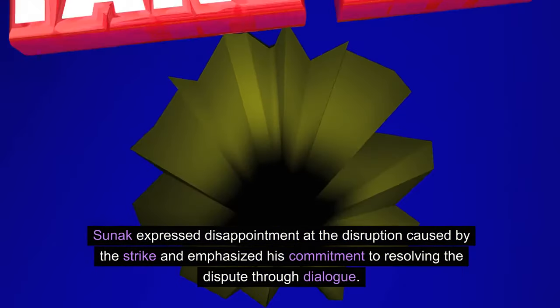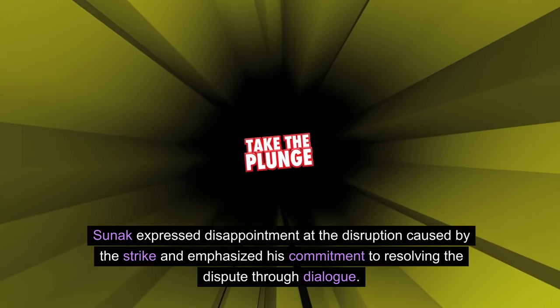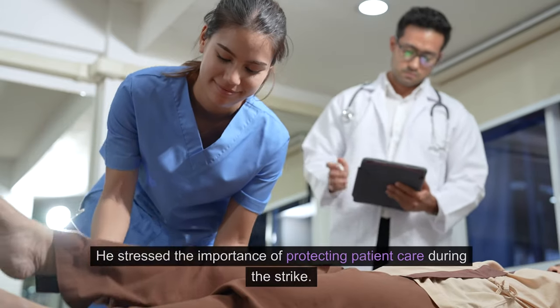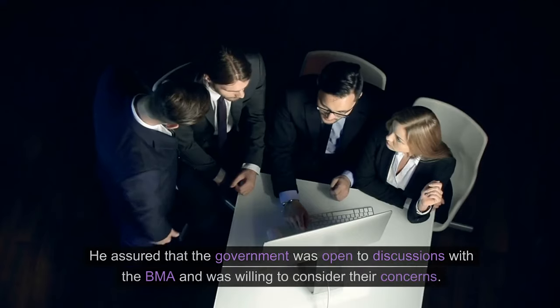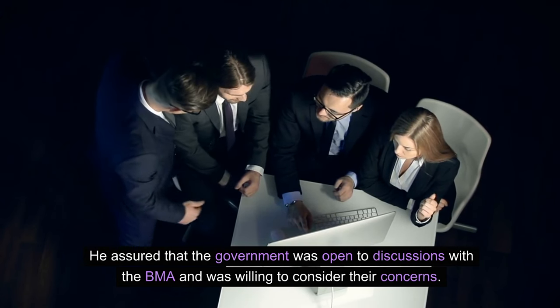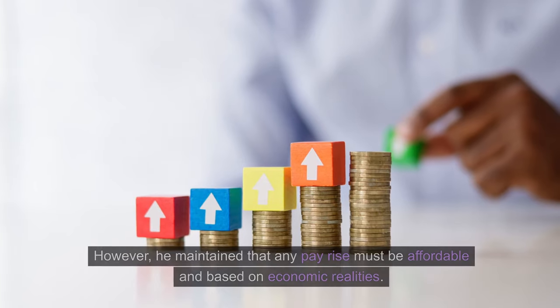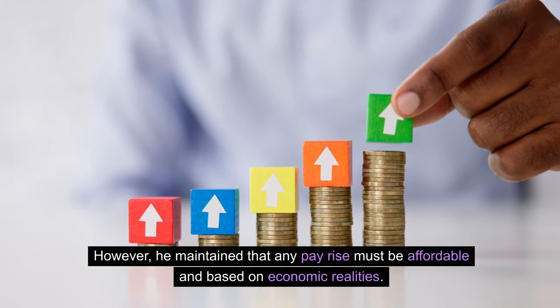Sunak expressed disappointment at the disruption caused by the strike and emphasized his commitment to resolving the dispute through dialogue. He stressed the importance of protecting patient care during the strike. He assured that the government was open to discussions with the BMA and was willing to consider their concerns. However, he maintained that any pay rise must be affordable and based on economic realities.